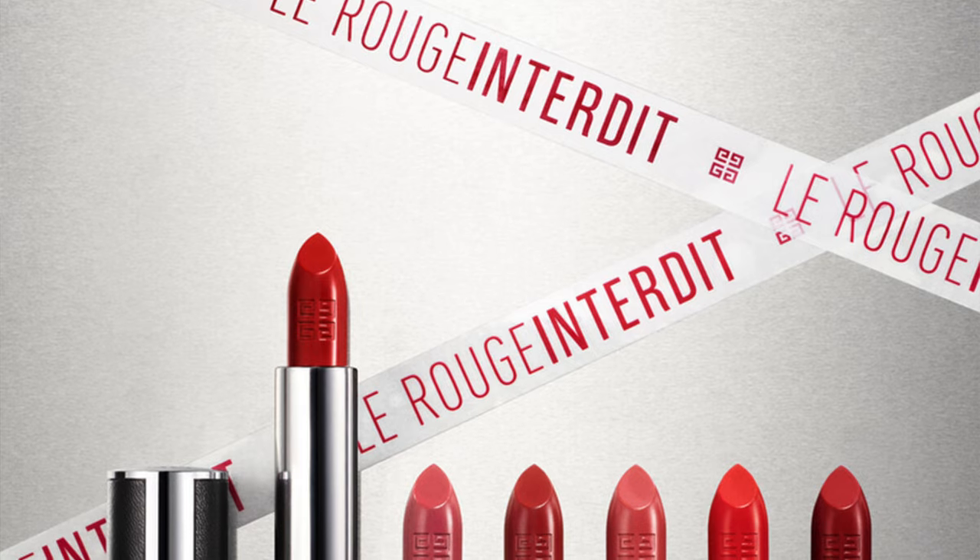Hi friends, welcome back to my channel. For today's video, we're talking about a new lipstick collection from Givenchy.